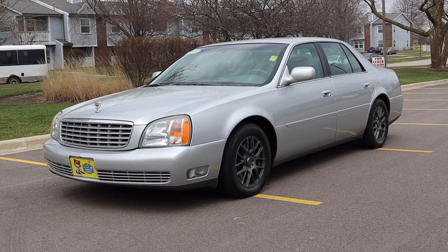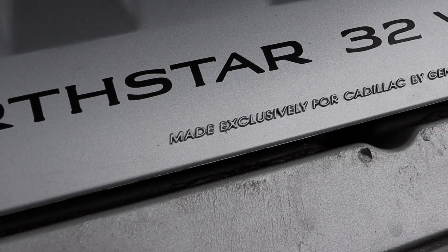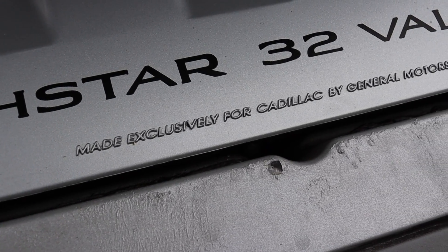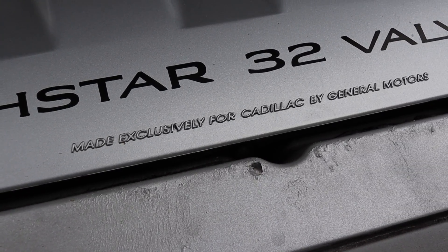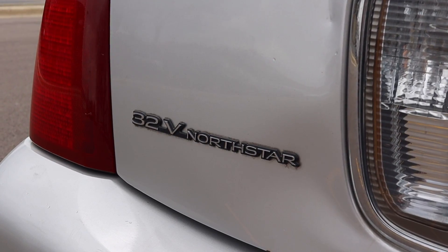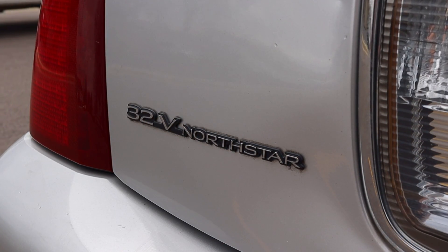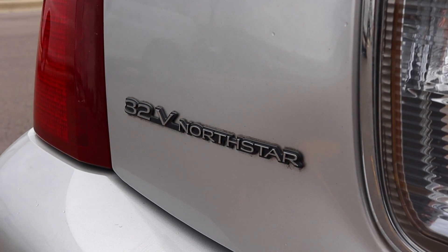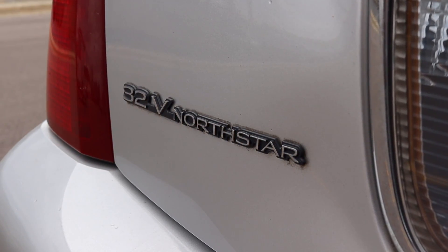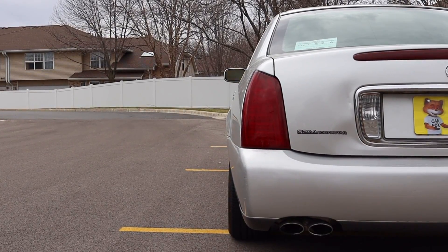Let's talk about the Cadillac DeVille as a whole. The engine is terrible, terrible, terrible — probably one of the most problematic, hated engines to come out in the last 40 years. Do any research into the Cadillac Northstar and you'll find reliability issues — the list goes on and on. But getting past that, let's pretend the engine wasn't a catastrophic crybaby. This is a great, fantastic car.